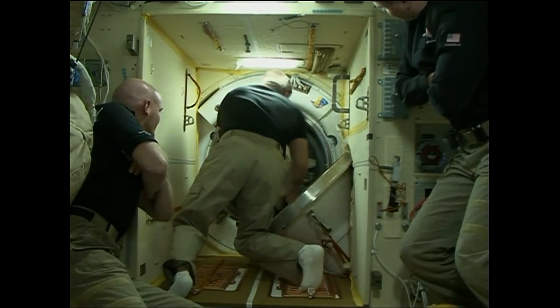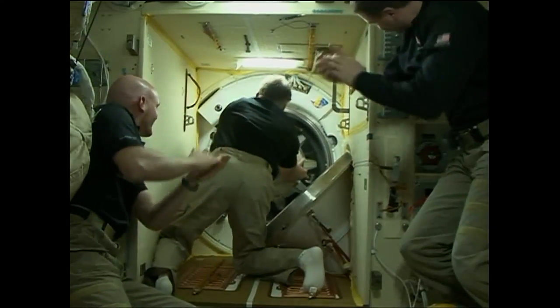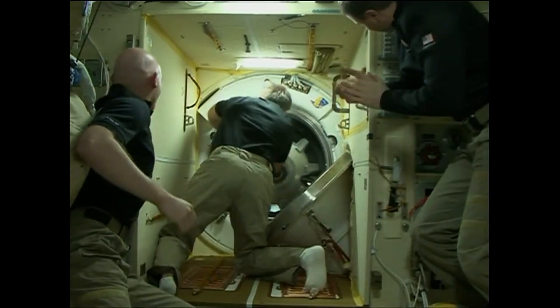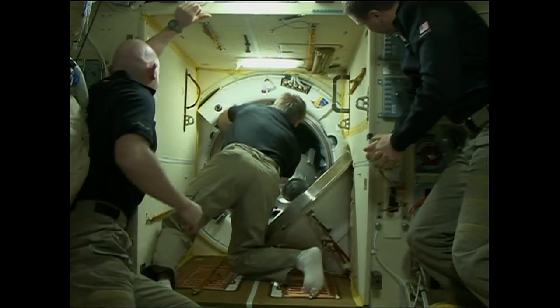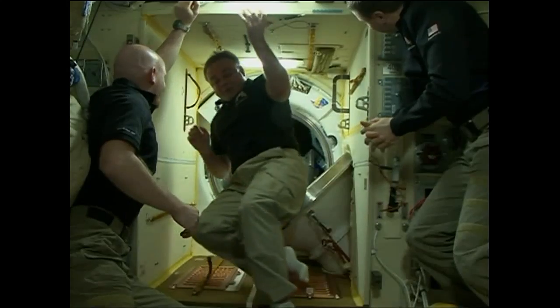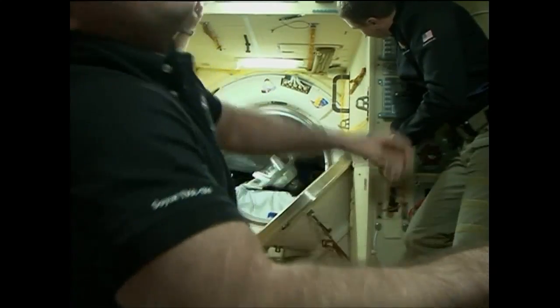Now, now, now — I'm going to push it. Stand by one. Yes. We've got it. Excellent. Congratulations. Should have done it a long time ago.